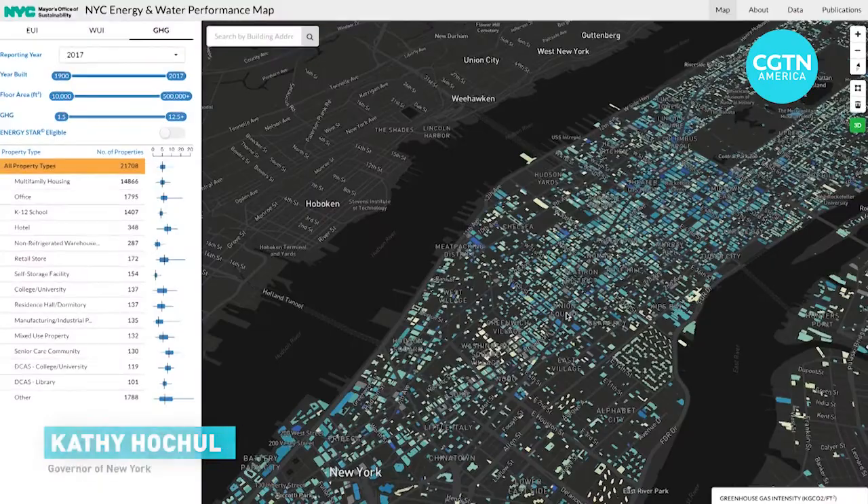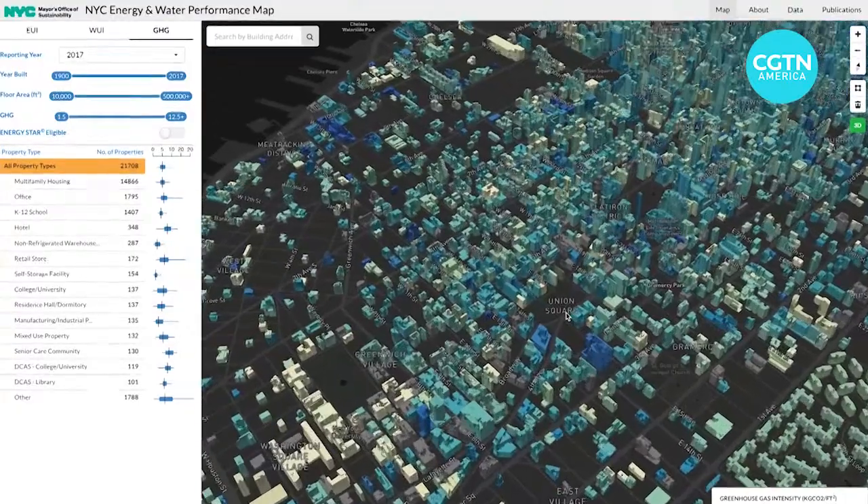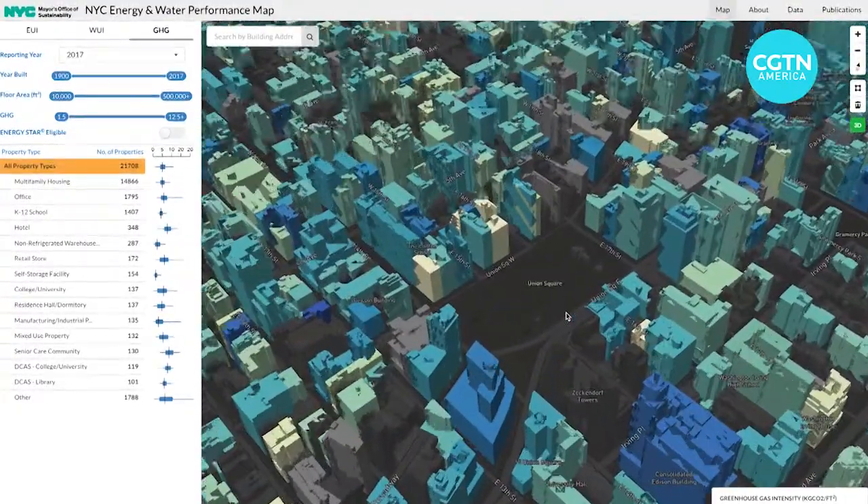I say welcome to New York's energy future. The city already maps its best and worst greenhouse gas emitters, and has ambitious plans to cut its carbon footprint by 80% by 2050.